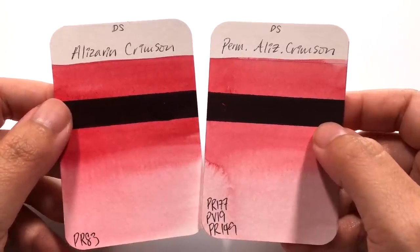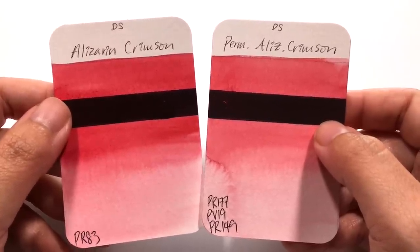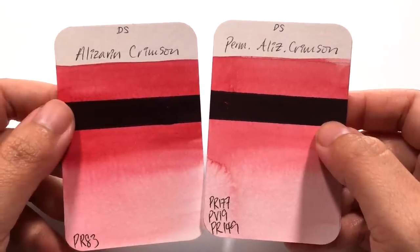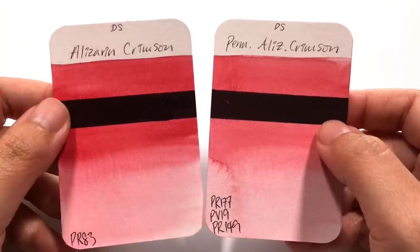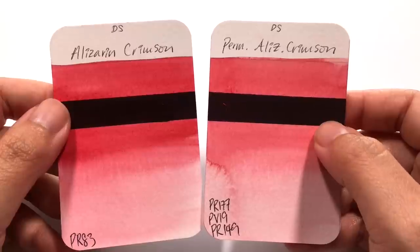This comparison was suggested by Catherine, so thank you so much for your recommendation. I think these are definitely two colours that we've all wondered about — is permanent alizarin crimson actually a good dupe of the alizarin crimson?